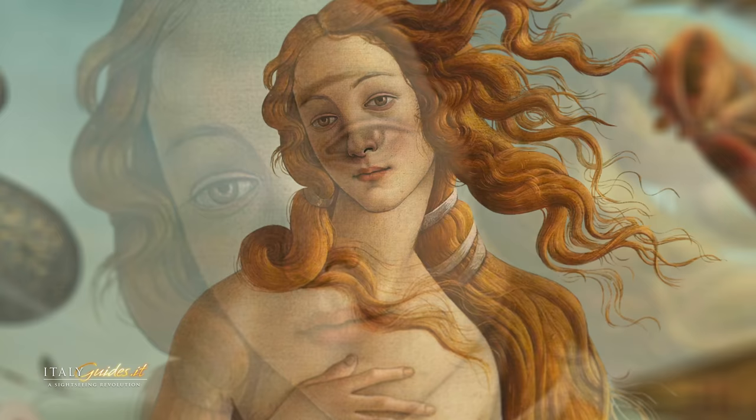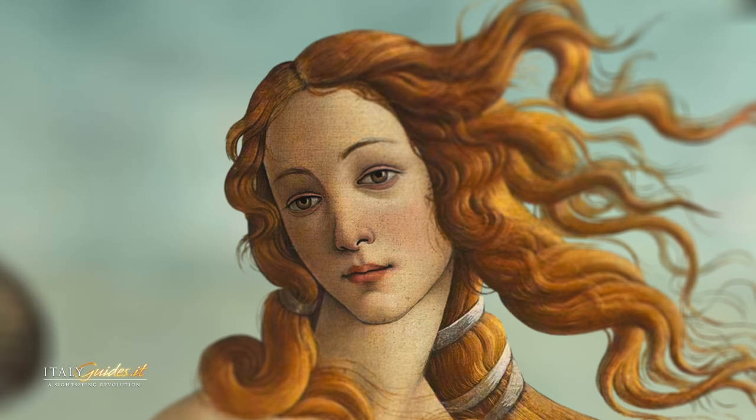A curiosity regarding the painting: during its long restoration, it was discovered that the pupils of Venus are very large, as though dilated. It has been suggested that Botticelli portrayed what was a fashion of the time — wealthy women used drops of the herb belladonna to dilate their pupils, because it was considered a sign of beauty.